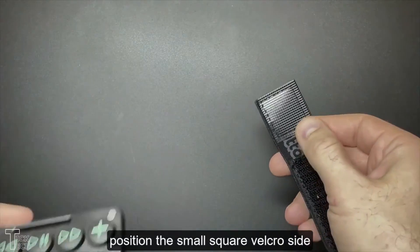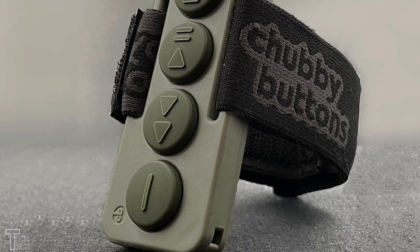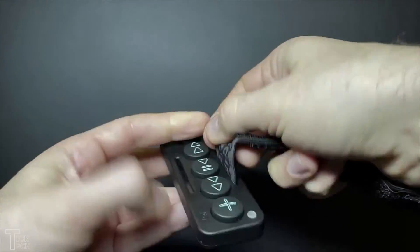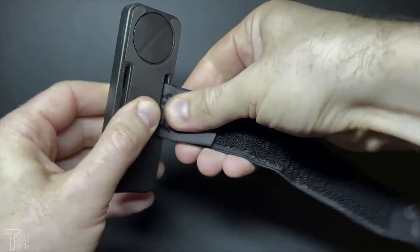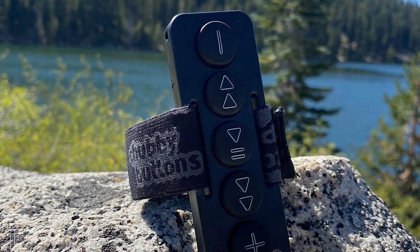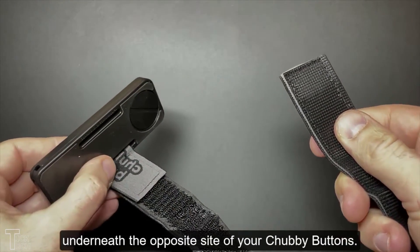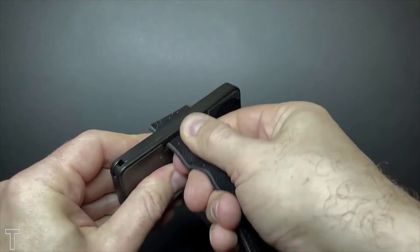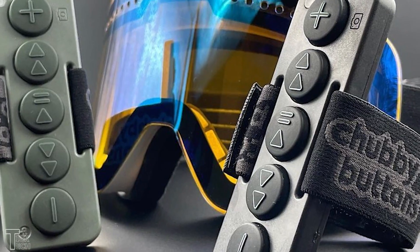Chubby Buttons — control your everyday tasks from the palm of your hand. Comfortably with the Chubby Buttons 2 wearable Bluetooth remote, it comes with a nano suction layer that sticks to any smooth surface. The nano suction layer contains millions of tiny suction cups, enabling Chubby Buttons to stick to any smooth surface around the house — tiles, mirrors, windows, or even metal. The ultra-thin design is reusable and washable.